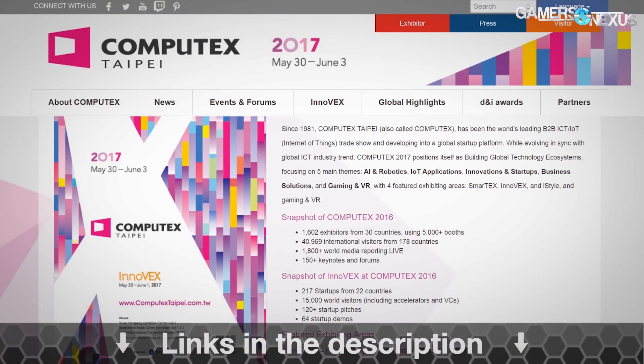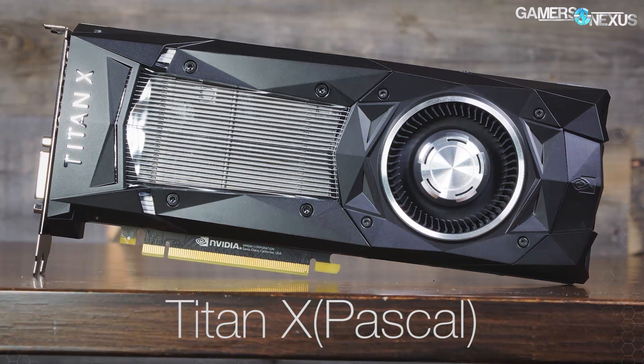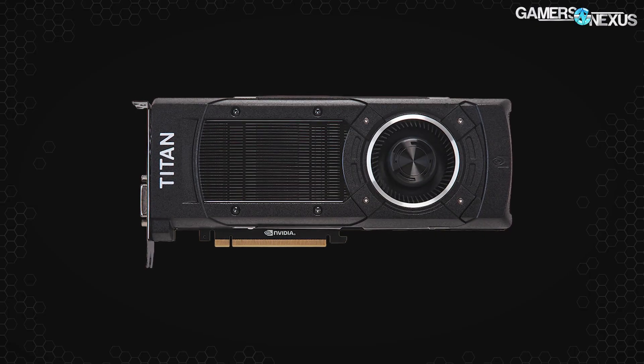Very important: Titan XP — the new one — not to be confused with the other one that came out a few months ago. This one has a lowercase 'p', which signifies a difference. Previously, most media called the Titan X Pascal card 'Titan XP' because there was a Titan X Maxwell before it. Now there's a Titan XP with a lowercase p, making differentiation difficult. This will cause issues buying or selling second-hand, as someone could accidentally buy a Titan X Maxwell or 2016 Pascal edition when they mean to buy the 2017 Titan XP.